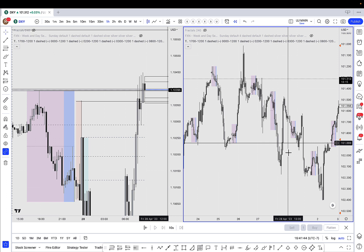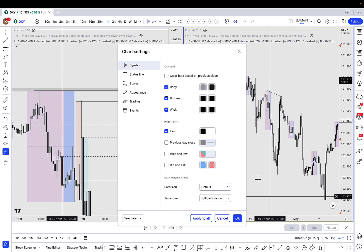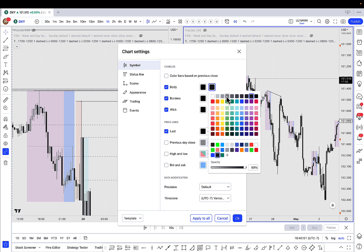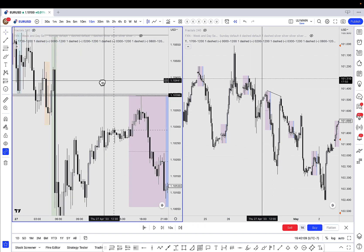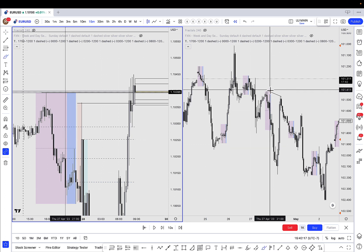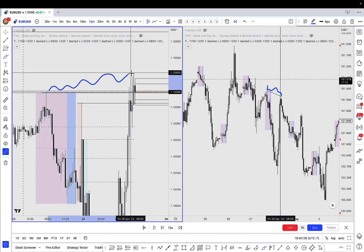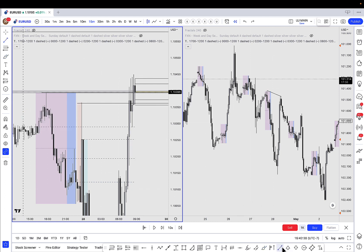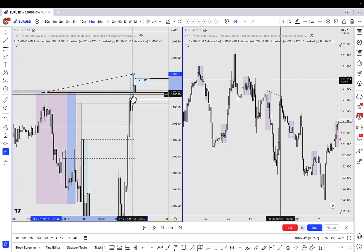If we look at Friday here, this is the DXY chart inverted. You can see the DXY failed to take Asia highs. I'm going to inverse the candle colors too so it's easier to compare to Euro — this is actually how I usually run my DXY chart. Now, the DXY failed to make a higher high here, whereas if you compare the charts, you can see the DXY made a higher high on Euro. So this is a DXY divergence, and it's still telling me to look for this sell.